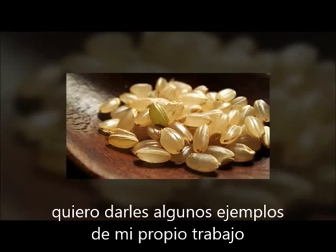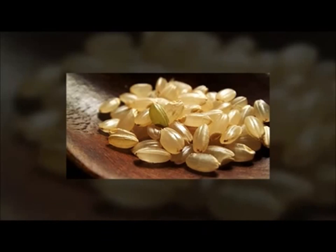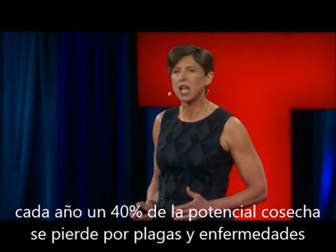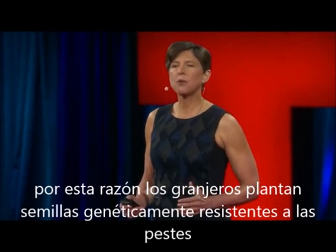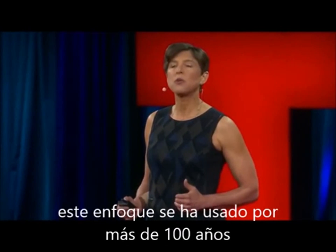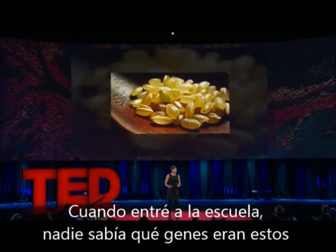I want to give you a couple of examples from my own work. I work on rice, which is a staple food for more than half the world's people. Each year, 40% of the potential harvest is lost to pests and disease. For this reason, farmers plant rice varieties that carry genes for resistance — an approach that has been used for nearly 100 years. Yet when I started graduate school, no one knew what these genes were.